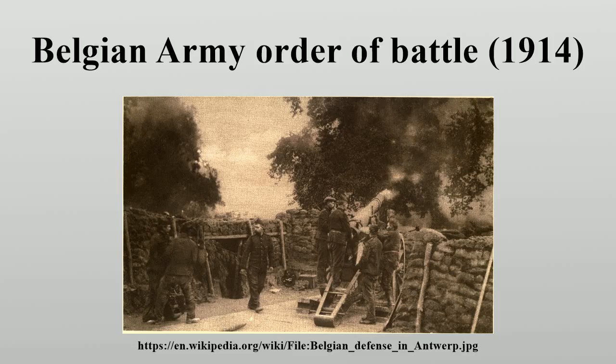The cavalry division had two brigades of two regiments each, three horse artillery batteries, and a cyclist battalion. Along with support units, it had a total strength of 4,500 all ranks with 12 guns, and was, in effect, little more than a reinforced brigade.